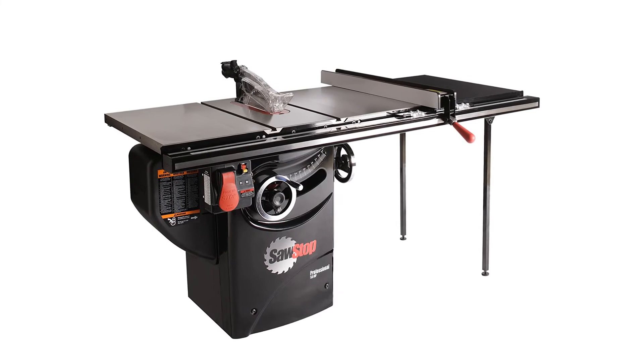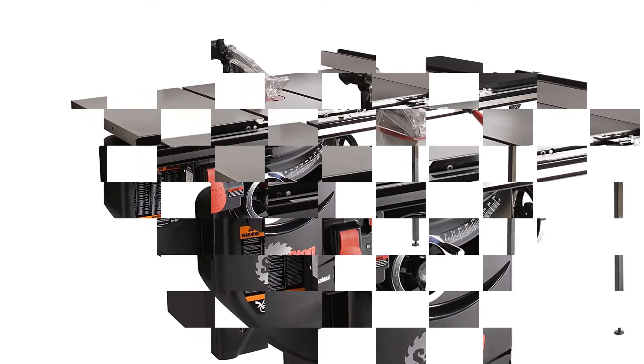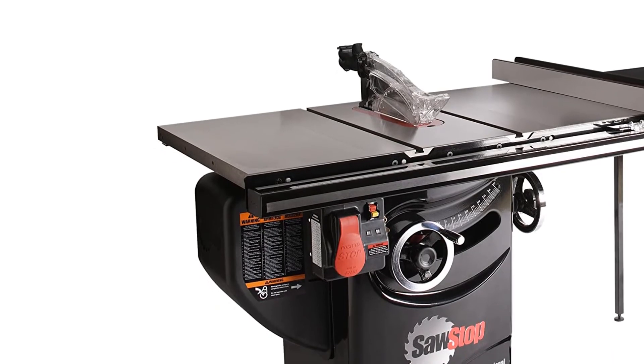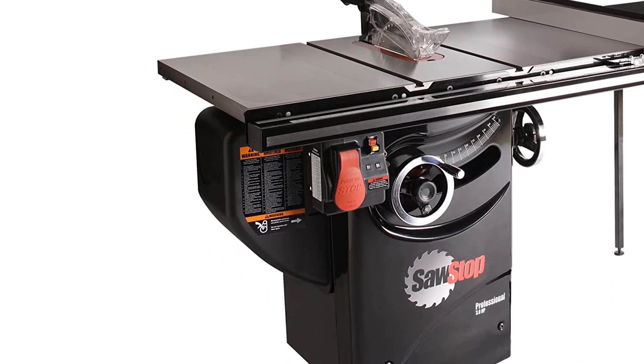Key specs for the SawStop Professional Cabinet Saw: Model ICS31230, model type cabinet, blade size 10-inch, rip capacity 36-inch.